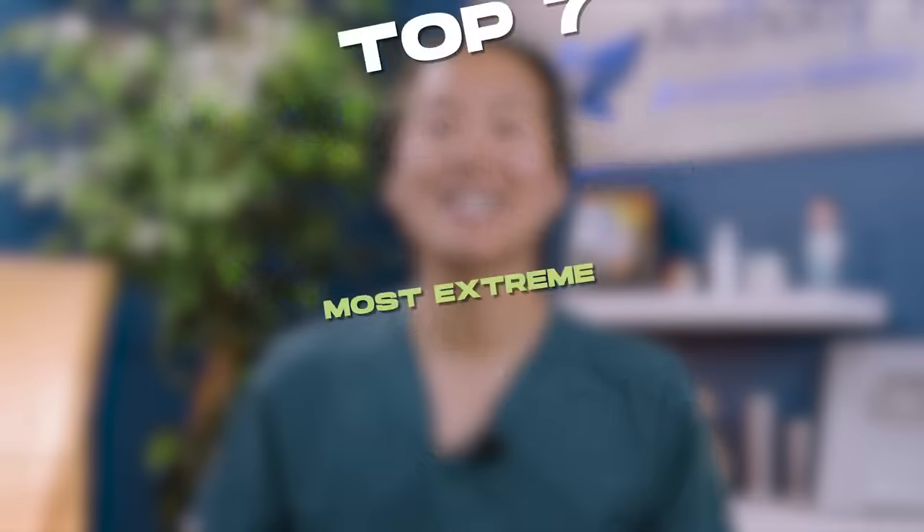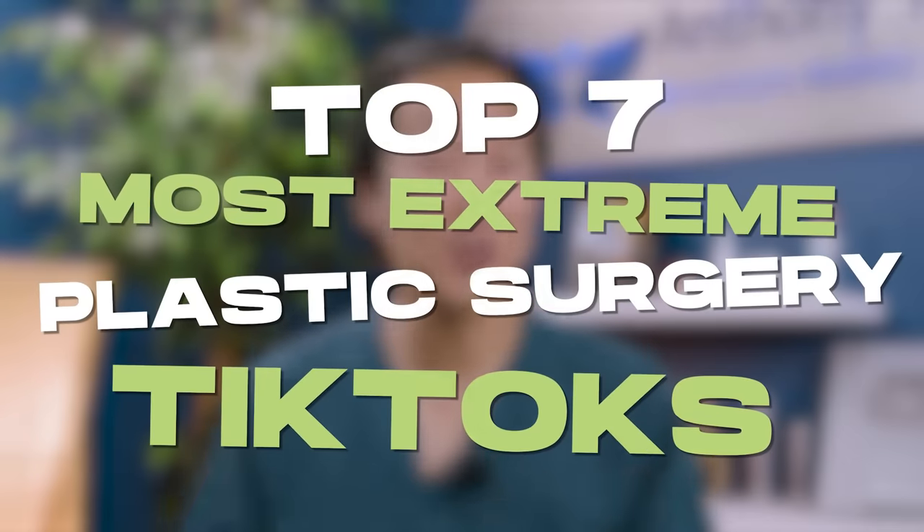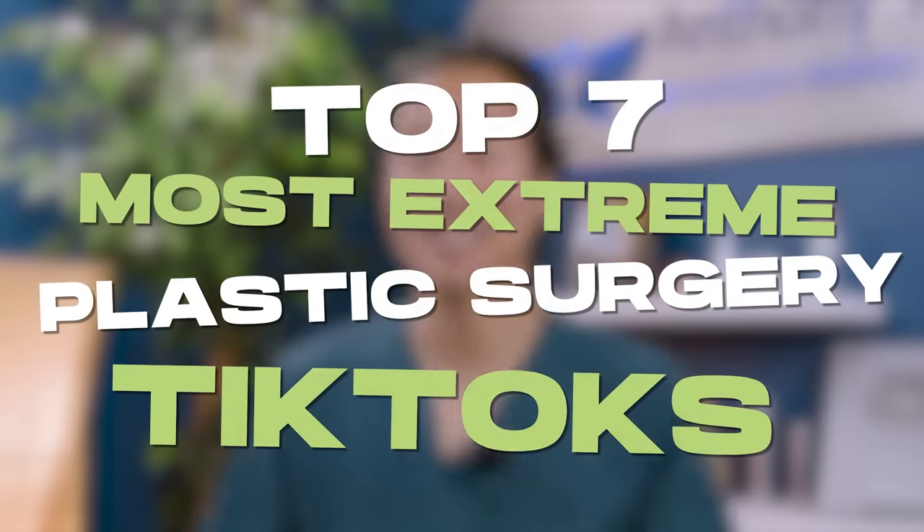On this video, I'm going to react to the top seven most extreme plastic surgery TikToks. That one was number seven. Here's number six.